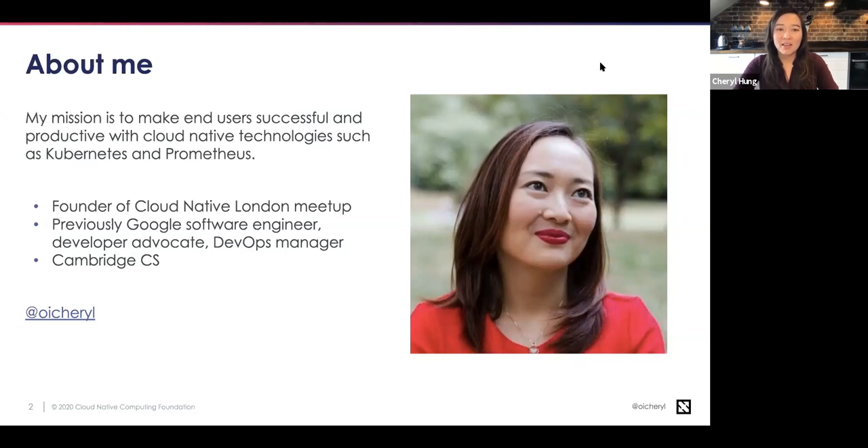A little bit about me and what I do at CNCF. My goal is to drive the adoption of cloud native technologies like Kubernetes, Prometheus, and the dozens of other projects hosted by the CNCF. As part of that, I focus primarily on end users. I also founded and run the Cloud Native London meetup, and I've previously been a software engineer, developer advocate, and DevOps manager, so I've seen the world of cloud native from a few different angles.